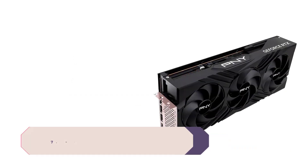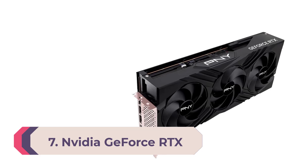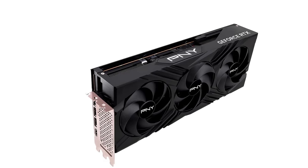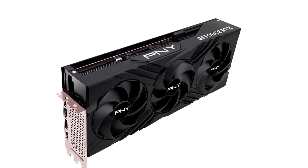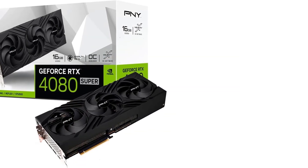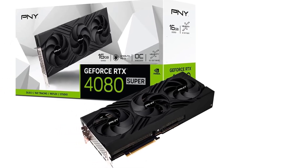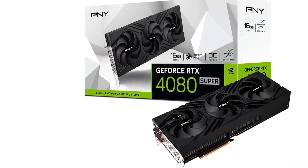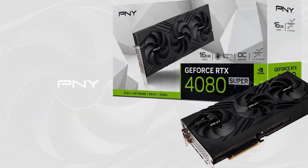Number seven: Nvidia GeForce RTX 4080 Super. The RTX 4080 Super at least partially addresses one of the biggest problems with the original RTX 4080: the price. The 4080 cost $1,199 at launch — a 72% increase in generational pricing compared to the RTX 3080. Now the 4080 Super refresh drops the price to $999.